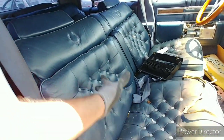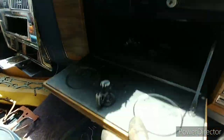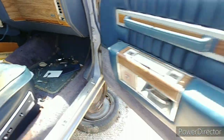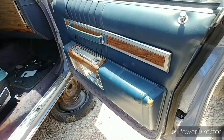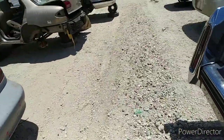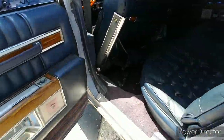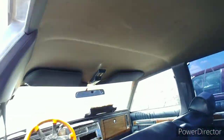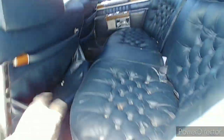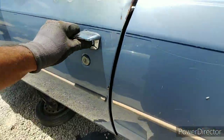Pillar tops are in decent shape. Check out the custom steering wheel — I've never been a fan of those steering wheels. Door panel looks all right except for here. Phone is overheating in this heat. Headliner isn't even sagging. Yeah, she's looking good man — not too bad of a car.